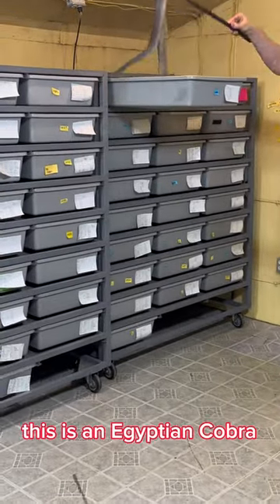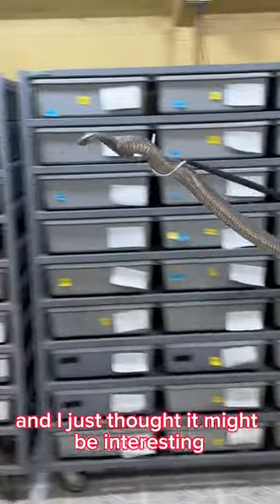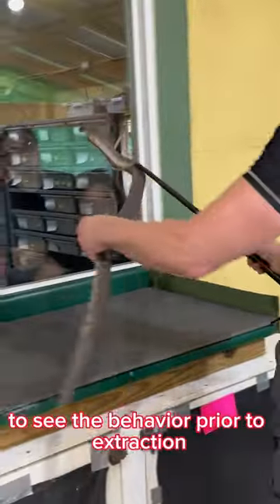This is an Egyptian cobra, Naja haje, and I just thought it might be interesting to see the behavior prior to extraction.